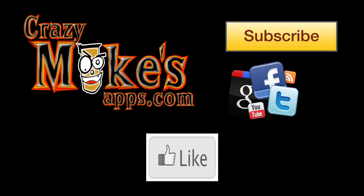Do us a favor — subscribe to this YouTube channel, like and share our videos, and check out our website CrazyMikesApps.com for all our blog posts, price drops and more.